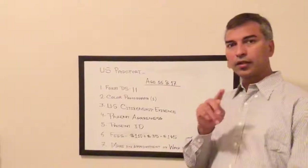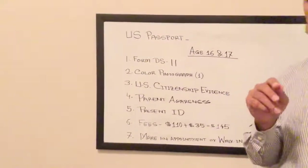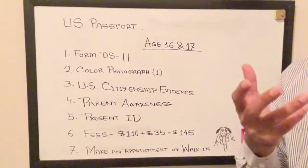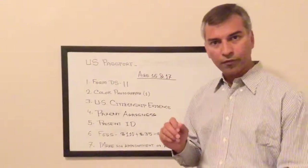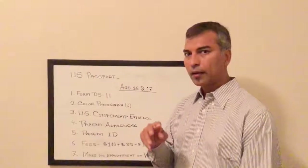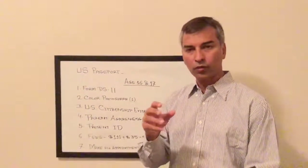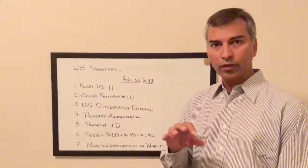Go to travel.state.gov and search for Form DS-11. There are two ways to complete it: download the PDF and fill it out, or use the online filler. You will need to print the form, fill it out, and provide all relevant information.